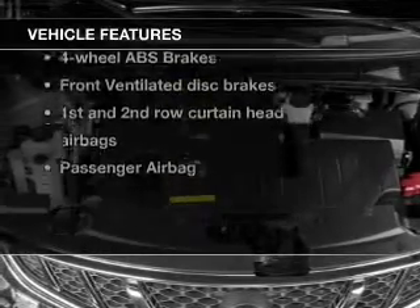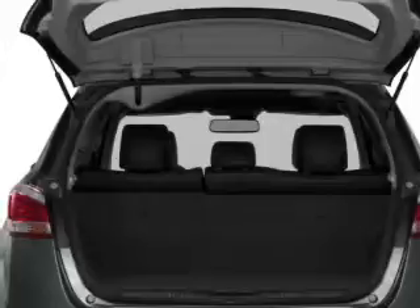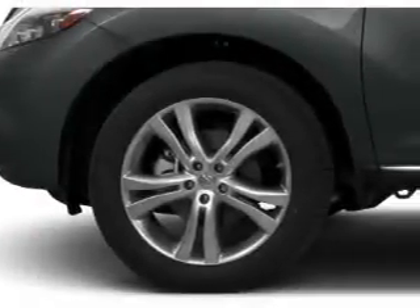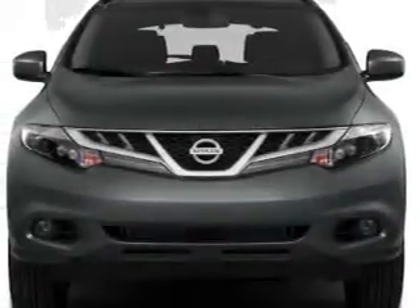Notable features included in this vehicle: power door locks, power windows, cruise control, AM/FM stereo with an MP3 player, satellite radio, power mirrors, and power steering. Call today to schedule a test drive.